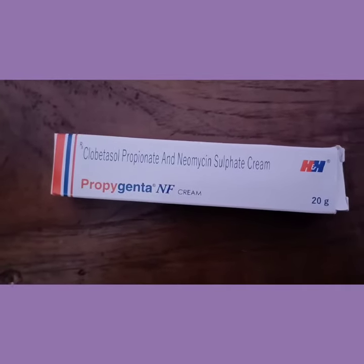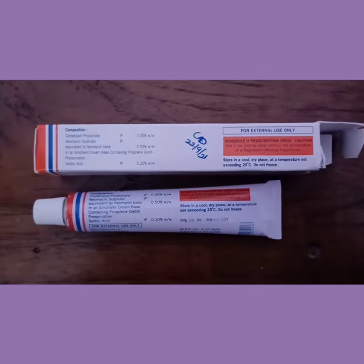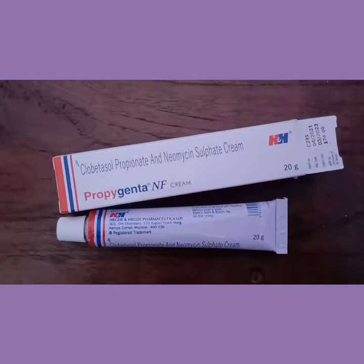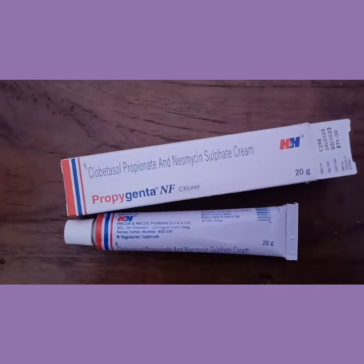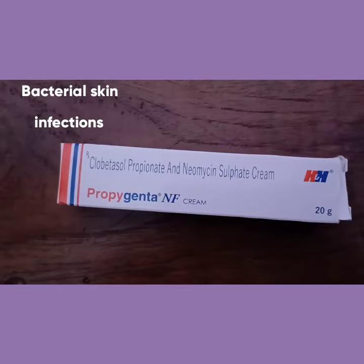Propagenda NF cream consists of Clobetasol 0.05% weight-by-weight and Neomycin 0.50% weight-by-weight. It is a combination medicine used to treat bacterial skin infections.